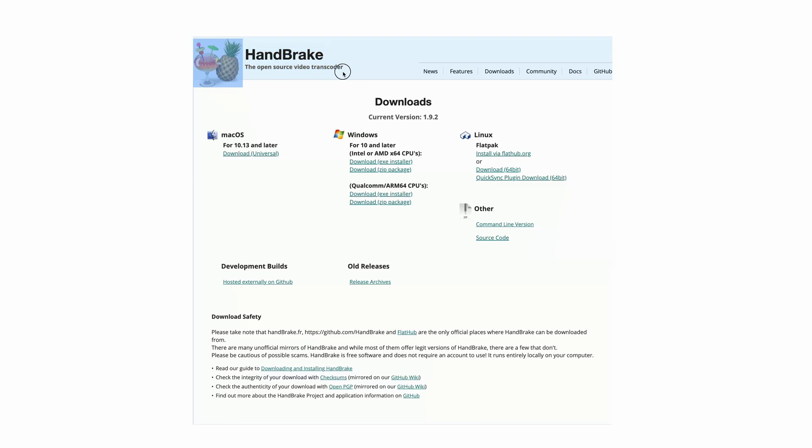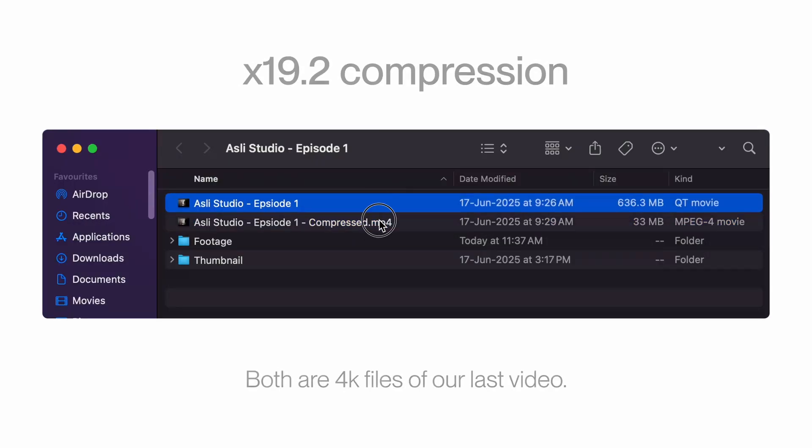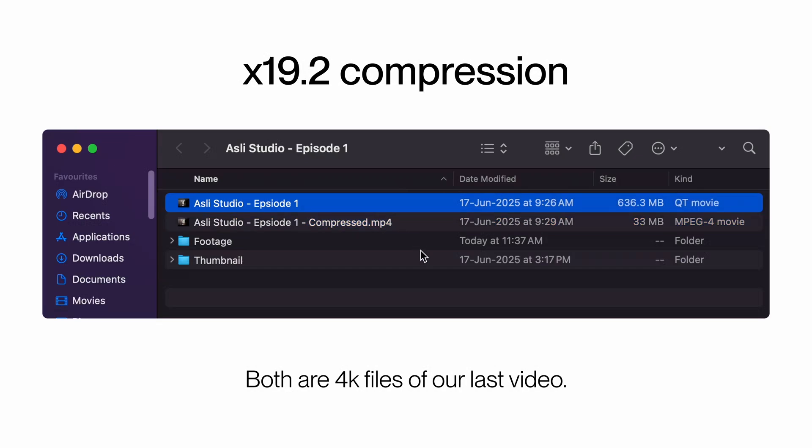For smoother 60fps visuals, GIFs don't really give you the best experience, and the native video player on Behance sucks. Instead, you can export your high frame rate videos and run them through an open source tool called Handbrake, which will significantly reduce file sizes without any significant loss in quality. Look at how it compressed this huge file into such a small file — playing them side by side, there is no difference at all.